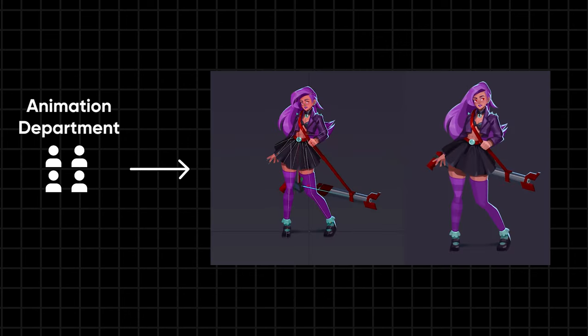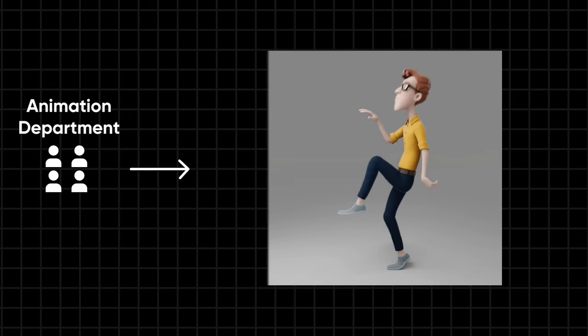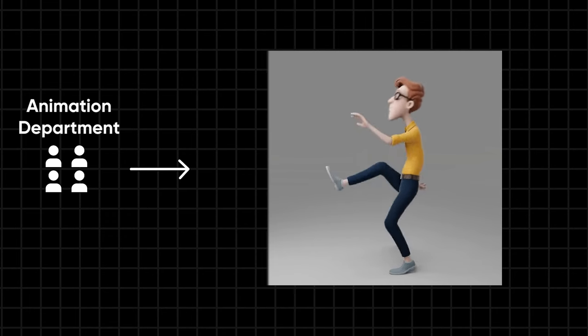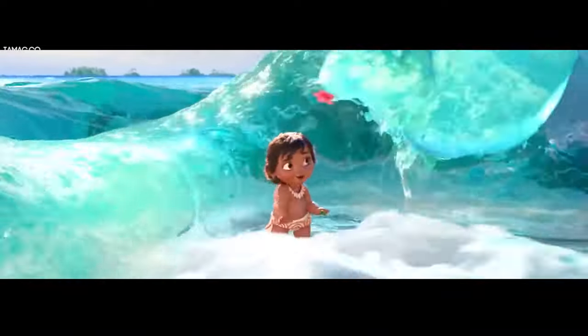Following the look department, the animation team takes over, breathing life into the characters and driving the narrative forward. After meticulous crafting, animations are encoded into a geometry format, preserving each pose for every frame of the animation. This is crucial for later simulation and adding vitality to the scenes.